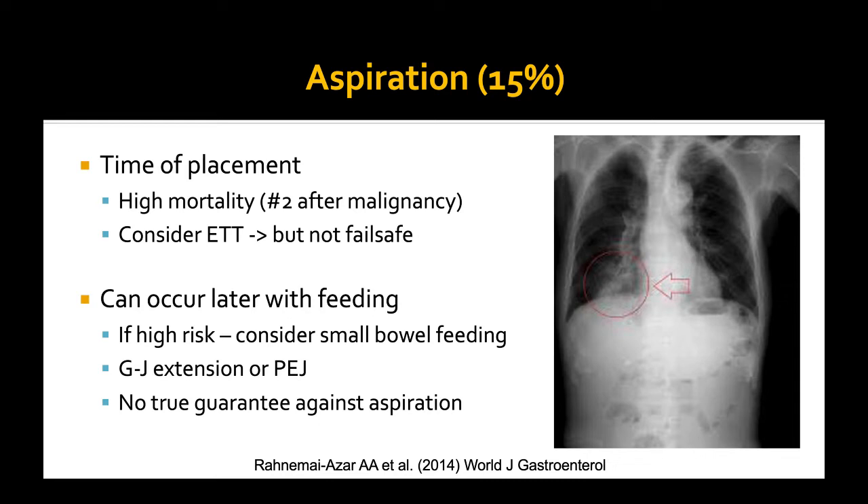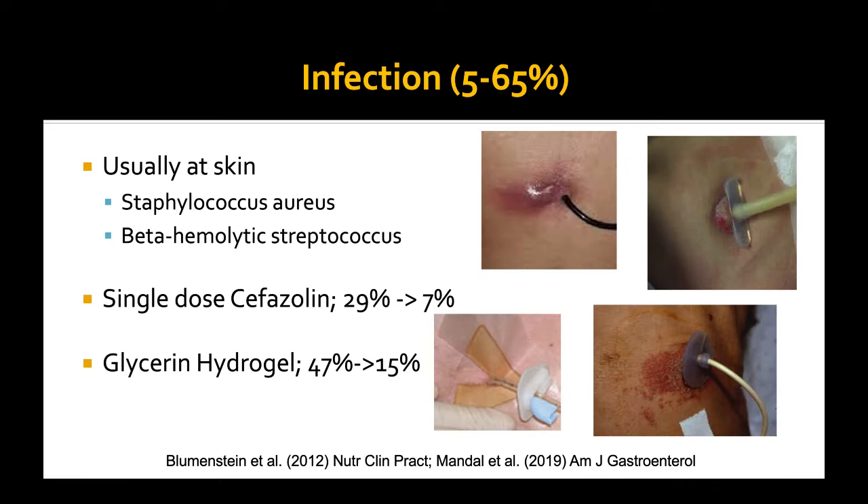You want to maximally insufflate that stomach after you get the scope down, and you're looking for transillumination — when you press down on the spot you'd like to place the tube, you can see the glow of the light on the inside. In addition, you're looking for one-to-one motion: as you press in on the abdominal wall, the endoscopic view documents intrusion of the stomach into the lumen. It is important to consider that people can be tricked. I've worked with residents who have a great view of the heart beating at the top of the stomach and think that's the one-to-one motion, so we need to be cautious about making sure we're looking at the right portion of the stomach.